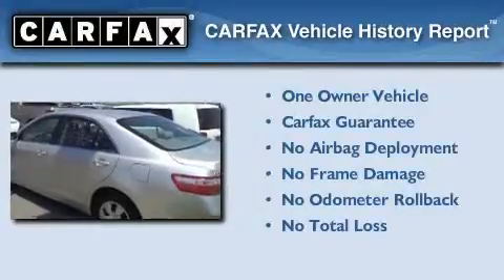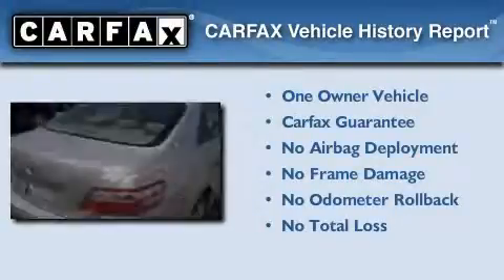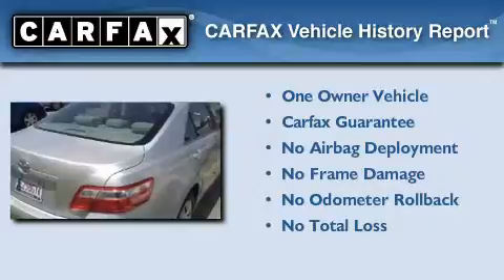This car has had only one owner, and it qualifies for the Carfax buyback guarantee. This vehicle won't last long at this price — call and arrange a test drive now.